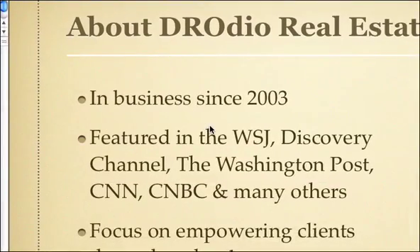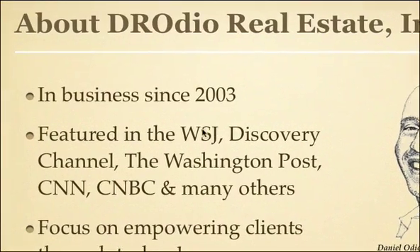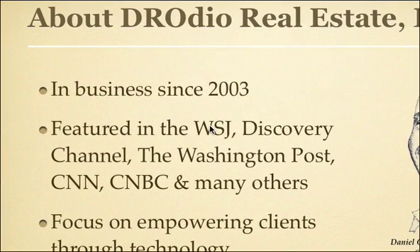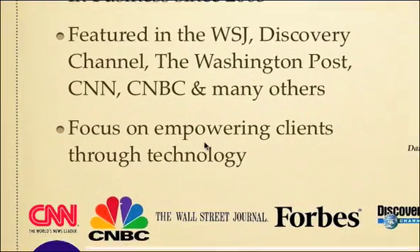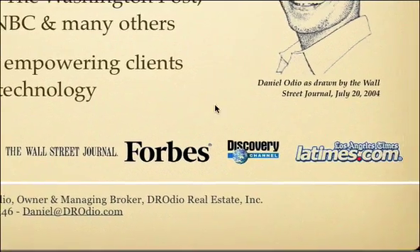Hi and welcome to Drodio Real Estate Inc. My name is Daniel Odio. I'm the owner and I'm going to show you today how to use our very interesting search tool, Birdseye Search. It's a mashup between the MLS system and Google Maps. We've been in business since 2003 and we've been featured in a number of publications for our progressive use of technology, just like I'm going to show you today.